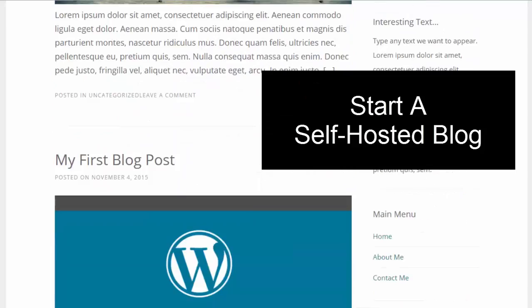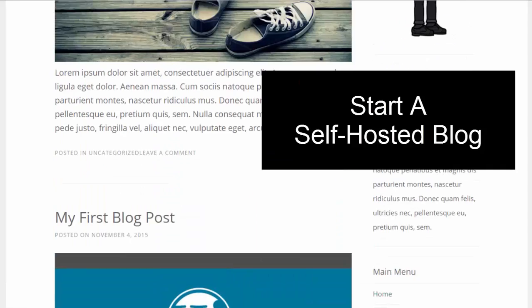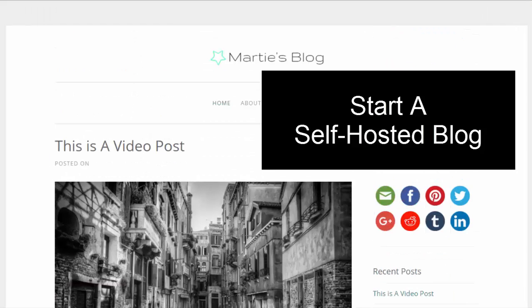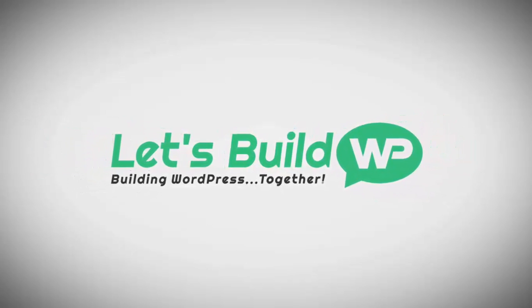Well, I hope that helps clear up a few things. Once again my name is Marty from letsbuildwp.com — thank you very much for watching. Feel free to give the video a like and subscribe to my channel for more videos like this one and more WordPress tutorials.